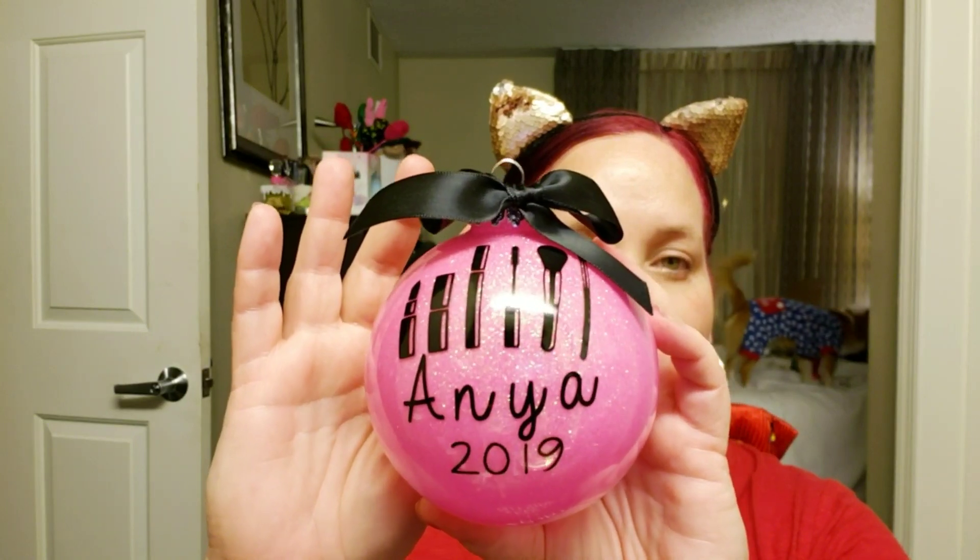I got a package from Leanne and I just had to show you guys. She sent me this Christmas ornament she had made for me — it says Anya 2019 and it has makeup brushes on it. I'm definitely going to put it on my first Christmas tree at my new place next year. It's sparkly and pink. She is so amazing and so supportive. I've done an Instagram and YouTube collaboration with her — I'll link that up here. She creates some of the most beautiful looks and is one of the most beautiful people I know. Thank you, Leanne. I love you so much.